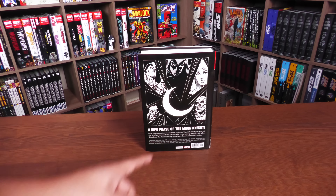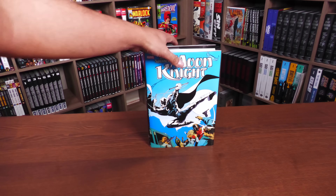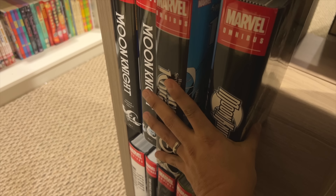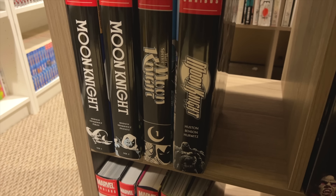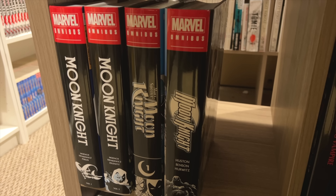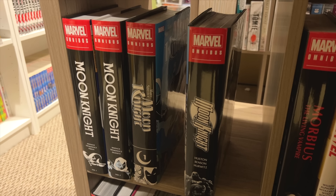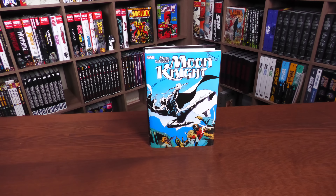If you're wondering where this fits into the reading order of Moon Knight, this is where I'm putting it. Right now we have the Classics volumes one and two, and what I call the modern era of Moon Knight. There could be more after the modern era, but there certainly could be a Volume Two to wrap up this late '80s, early '90s era of Moon Knight — especially with the Stephen Platt cover.